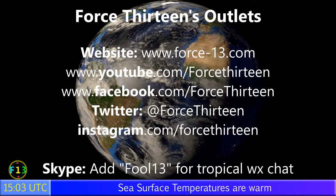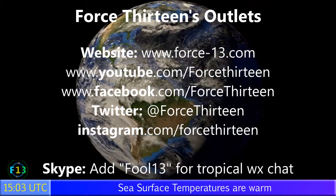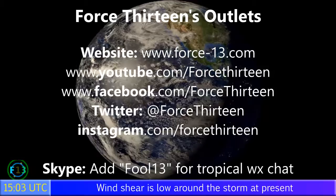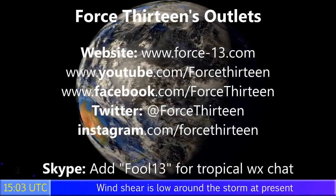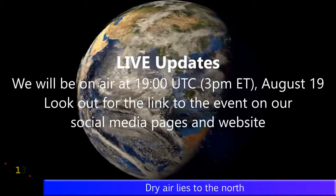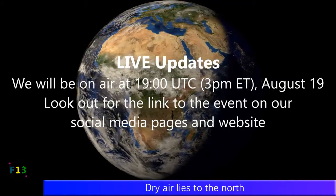You can follow Force 13 on any of our outlets — the website force13.com is the main place for all storm-related goings on around the world. You can also follow us on YouTube, Facebook, Twitter, and Instagram — search Force 13 on any of those. You can add me on Skype at force13 for tropical weather chat and to discuss the tropics with fellow storm trackers, and use that to take part in our live updates. Our next one is at 7pm UTC, that's 3pm Eastern, and we're staying on air for a whole six hours tonight.